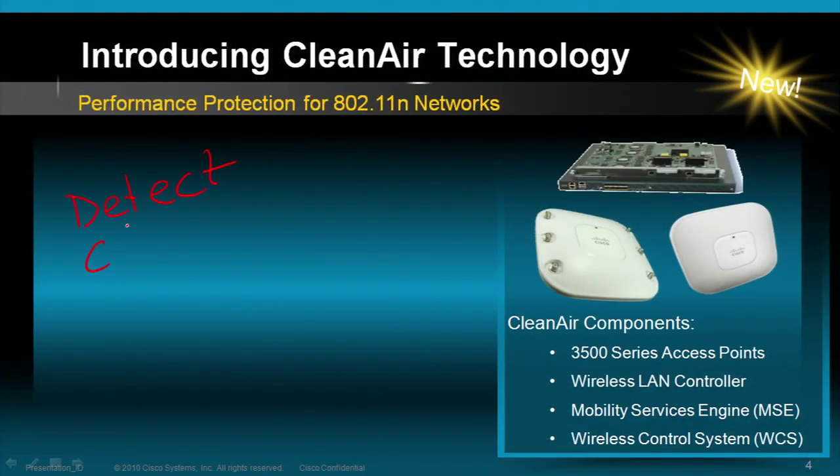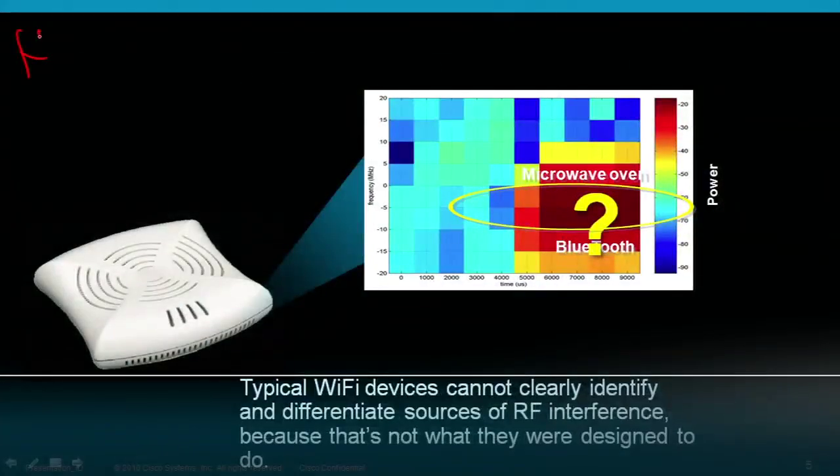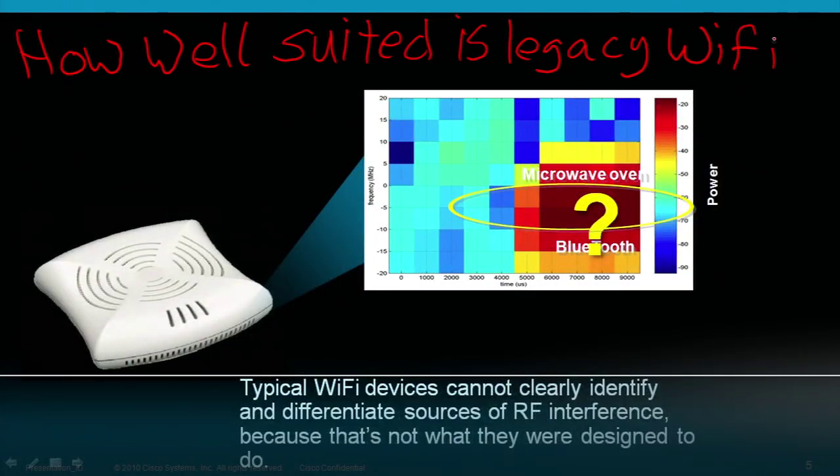Hello, I'm Paul Marsh, Mobility Systems Engineer. Today we will explore a revolutionary new approach to managing RF interference in your network. This solution is called Cisco CleanAir. Only Cisco CleanAir technology can detect, classify, locate, and mitigate sources of radio frequency interference in and around your wireless network. This unique solution provides the ability to visualize performance-impacting interference and automatically adjust the network settings and channels to avoid interference and optimize network performance.